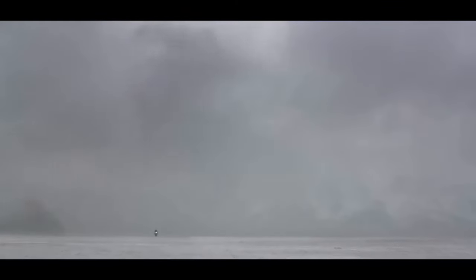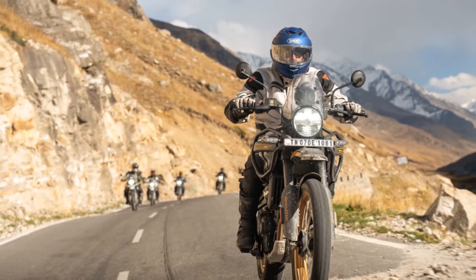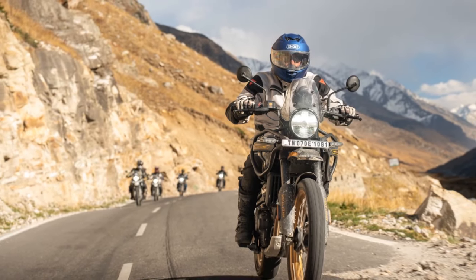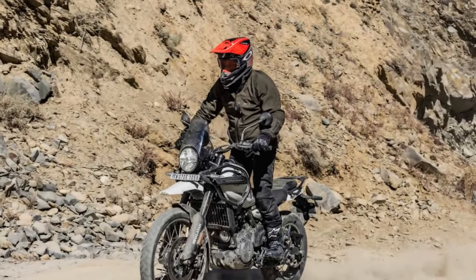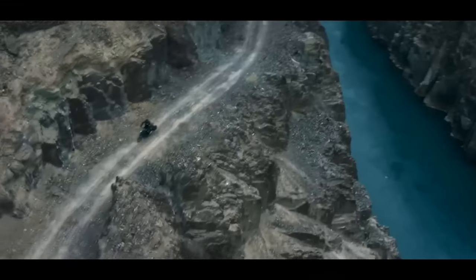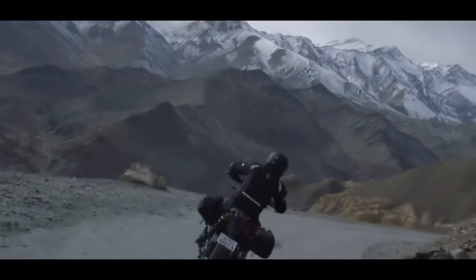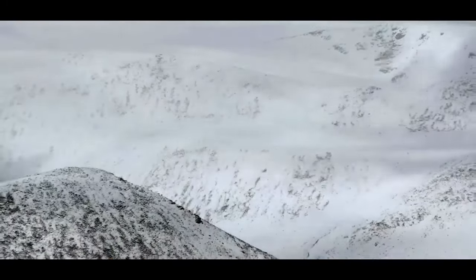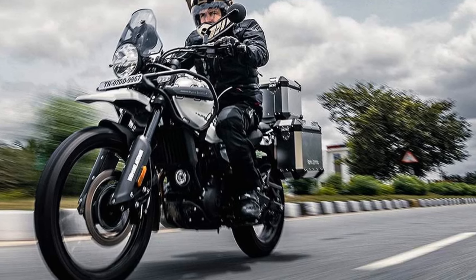Royal Enfield, over its 124-year history of crafting motorcycles, hasn't placed a strong emphasis on change. Since establishing its Chennai plant in India in 1956, the company's models have effectively served the Indian market and gained appreciation in Europe and the US. Despite substantial growth, marked by developments like the 2008 unit construction engine and subsequent engines like the 350cc J platform, 411cc L platform, and 650cc P platform, Royal Enfield's air-cooled singles and parallel twins have retained connections to their heritage.